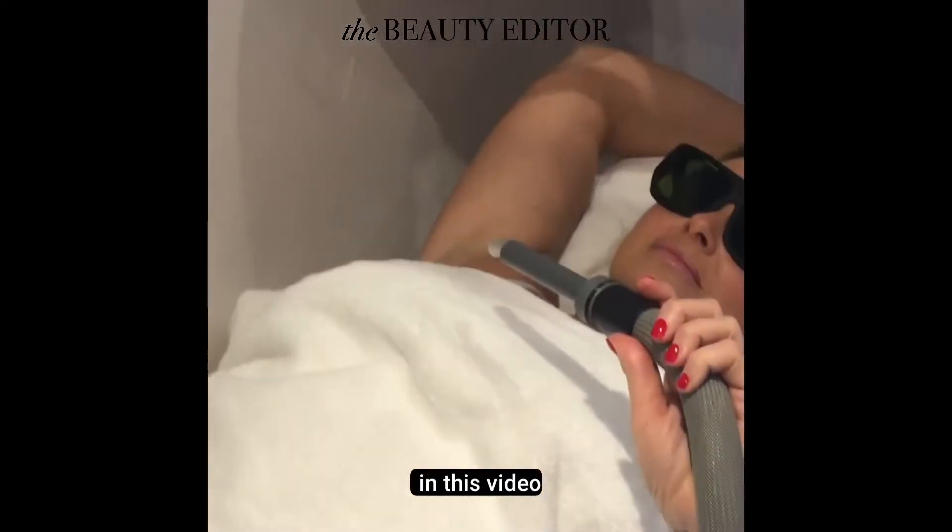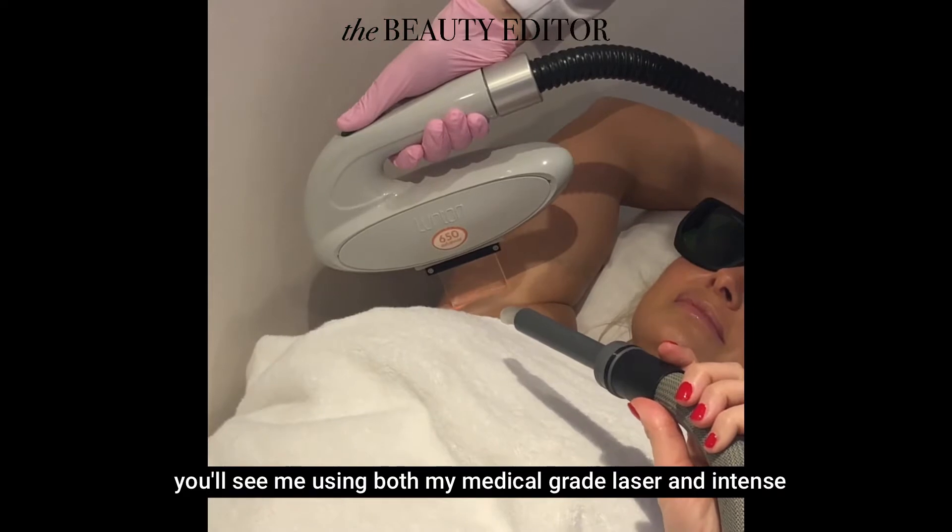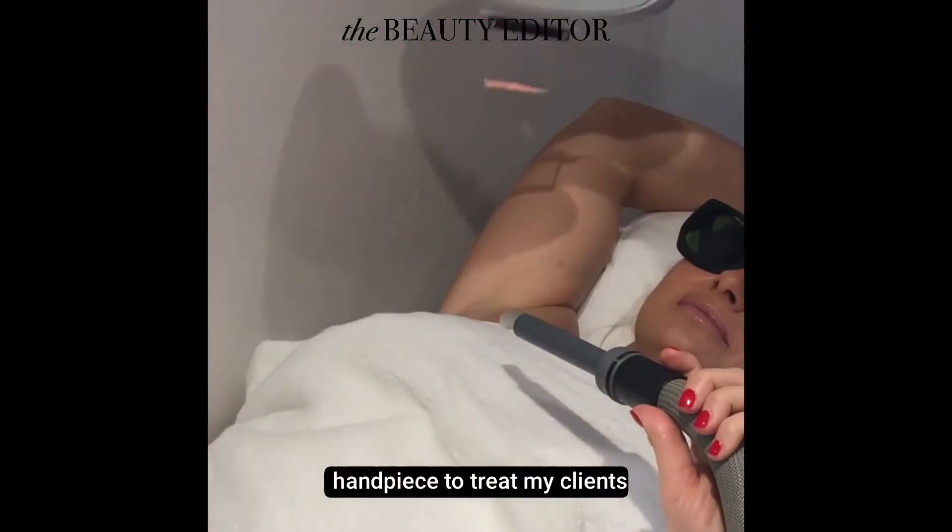In this video, you'll see me using both my medical grade laser and intense pulse light handpiece to treat my clients.